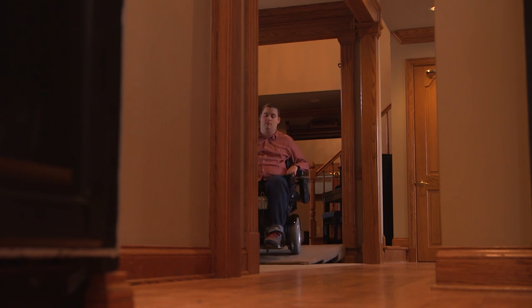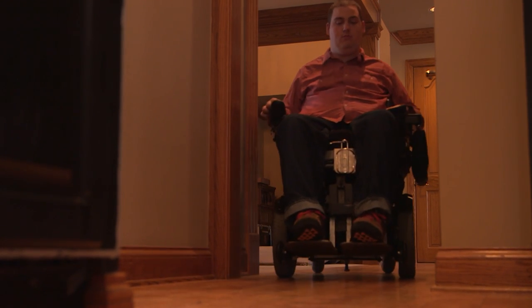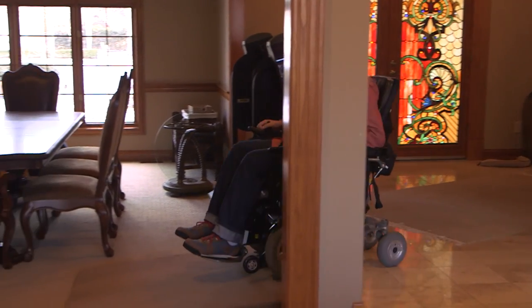Ian Burkhardt is a quadriplegic confined to this wheelchair for most of the day. The hardest thing for me being a quadriplegic is my loss of independence. There's a lot of things that I need to ask someone for help with now.